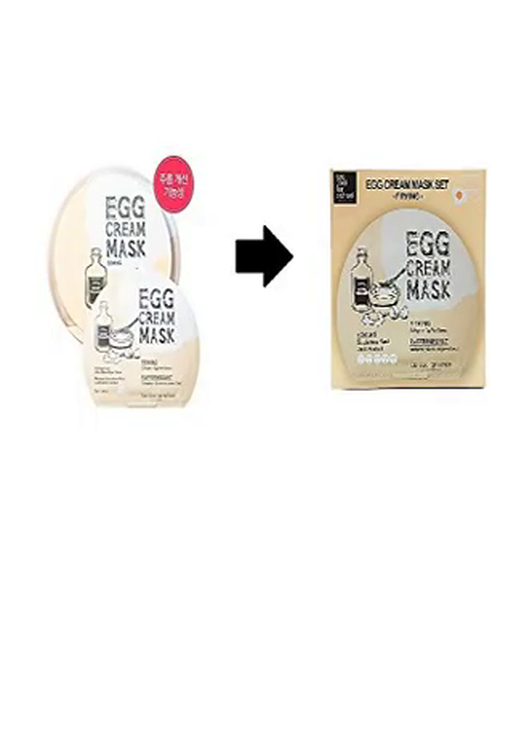Too Cool for School Egg Cream Firming Mask Pack — these are great masks for sensitive skin. I have found all of the egg cream masks hydrate as well as treat for the specified condition. I can't typically use department store skin care products because they have so many ingredients and irritate my skin. These masks got my esthetician's seal of approval and she even started using them herself. The package deal makes them half what you would pay at Sephora or Nordstrom, and they're delivered right to your door. I definitely recommend giving them a try.